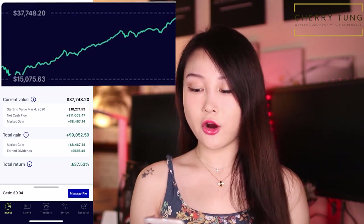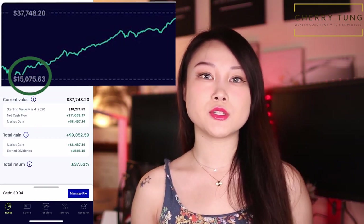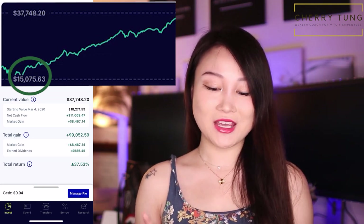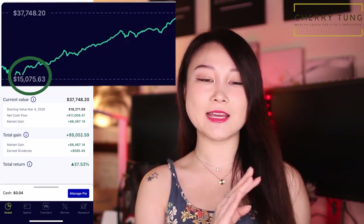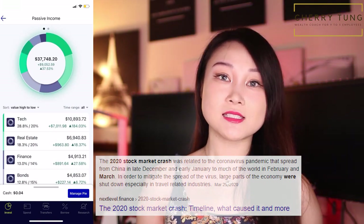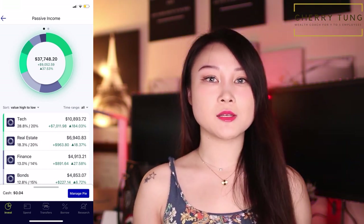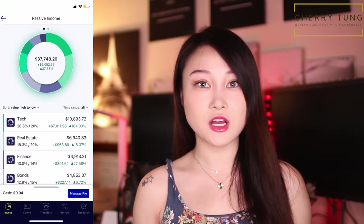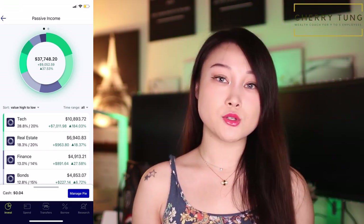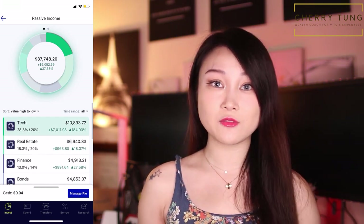If you have a bigger portfolio, it's easier to keep snowballing your wealth because you'll meet that $25 threshold much more frequently. The chart keeps going up except for the little dip in March, which is why it's so important to practice long-term investing. Because if I had let go during that dip in March, I would have lost money and this portfolio wouldn't exist. Another great thing about M1 Finance is that it also allows automatic dividend reinvesting.